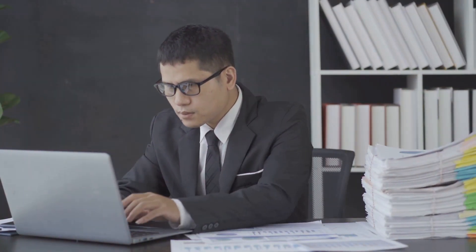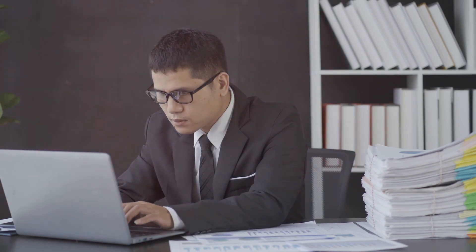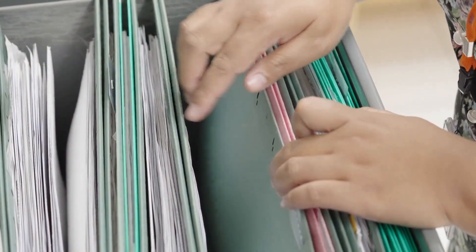Hey entrepreneurs, I'm here today to talk about something that might not be the most exhilarating part of starting your own business, but trust me, it's crucial: separating your personal and business finances. Let's dive into six simple steps to get this sorted.